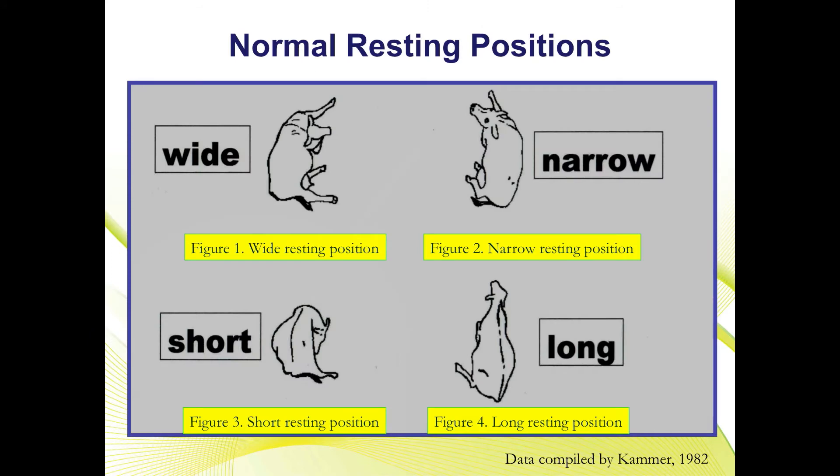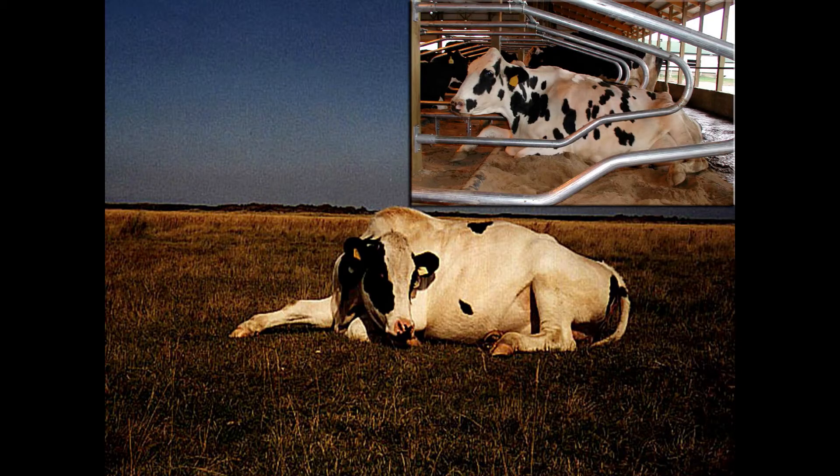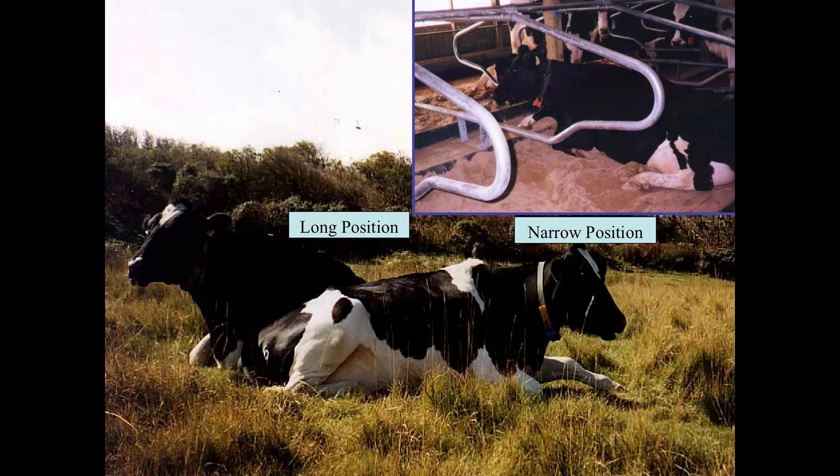So what is the normal resting position? Resting describes lying in the stall in one of the four resting positions. In the narrow resting position, a cow tends to rest on her sternum with her neck in a slight crook and her rear legs close to the body, while in the long position she rests with her head extended straight forward.